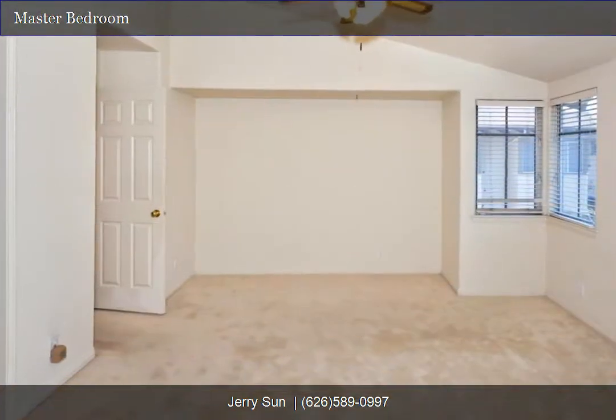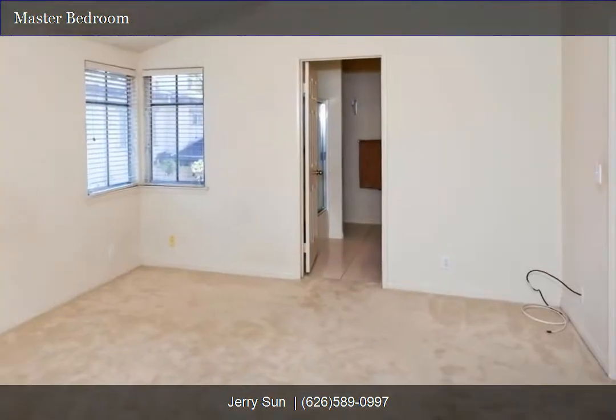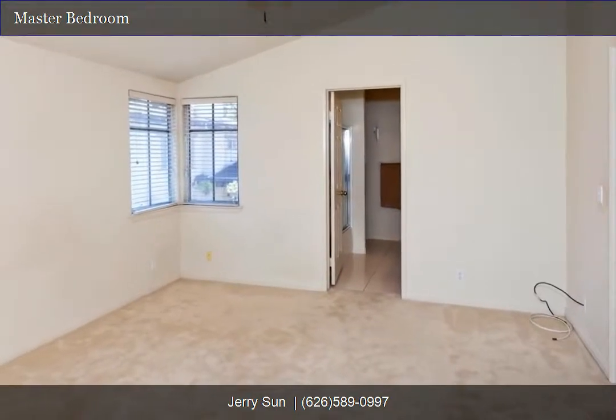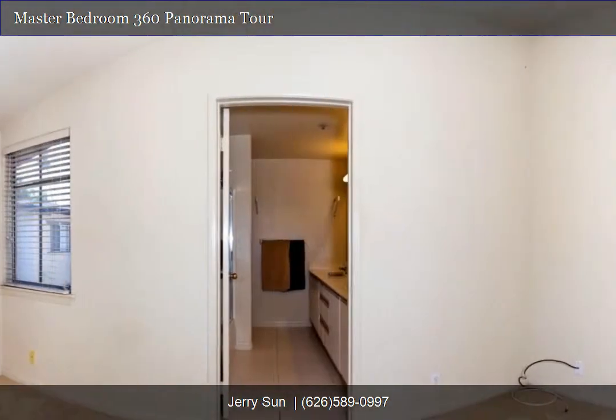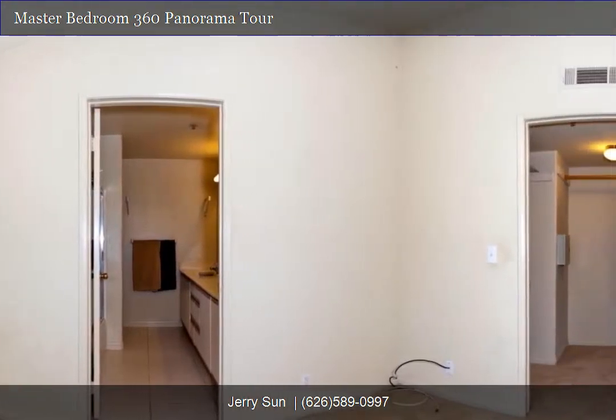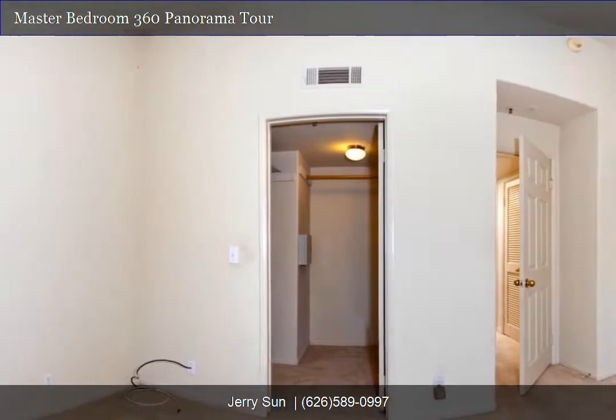Master bedroom. The home features two master bedrooms with ceiling fans and walk-in closets. This home features two bedrooms and two and a half bathrooms, approximately 1,267 square feet of living space.